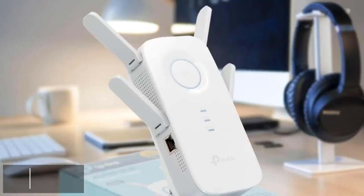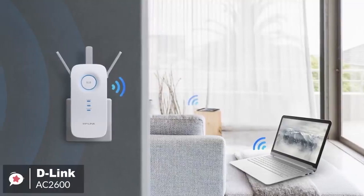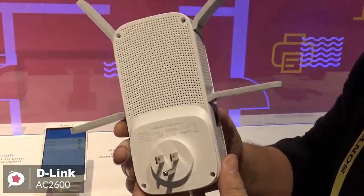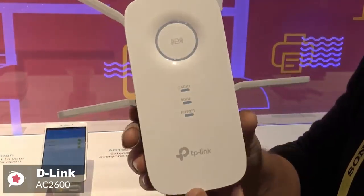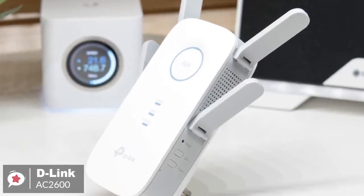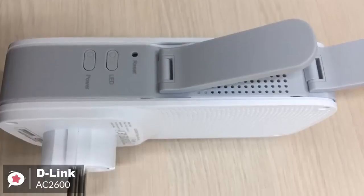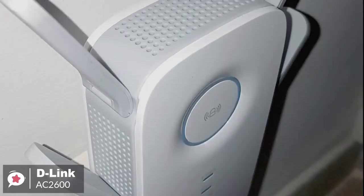At number one is the D-Link AC2600 Wi-Fi range extender. When it comes to wireless routers or other network devices, you can't ignore D-Link products. D-Link's AC2600 is a good option. Design-wise, the D-Link AC2600 is designed to be plugged into a power socket. The extender is about twice the size of your usual home plug. The device is super easy to set up and control. Its iOS and Android app lets you set up the network and control the device from your phone, and the AC2600 automates most of the tasks for you, making it easier to use even for those who aren't very tech-savvy.